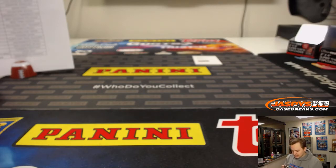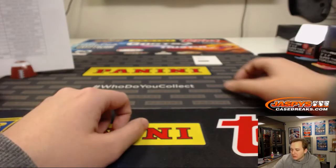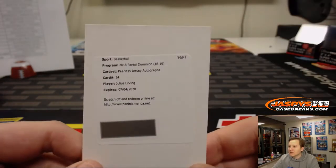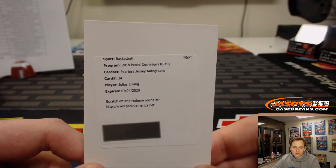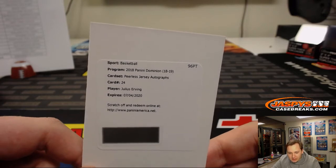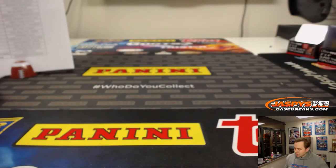Let's check the group break checklist. I thought it could be the Nets, but it is going to the 76ers — peerless jersey autograph, Julius Erving. Dr. J for the Sixers, that's Josh. Nice hit, Josh.